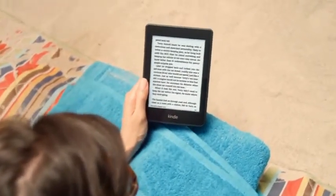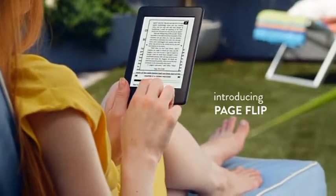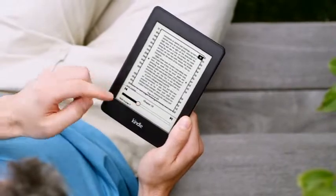Kindle Paperwhite also comes with exclusive new features such as PageFlip, so you can skim through pages and chapters in your book without losing your place.